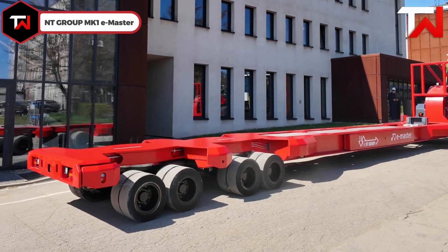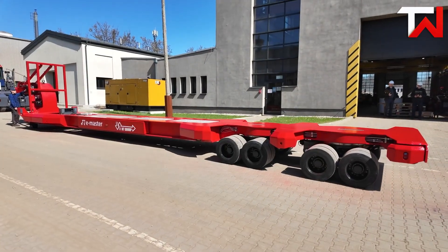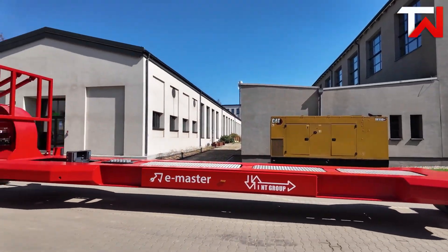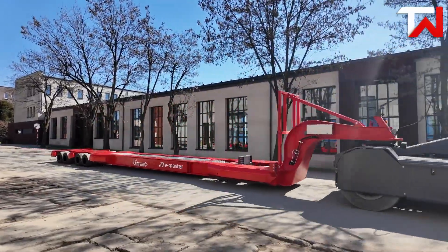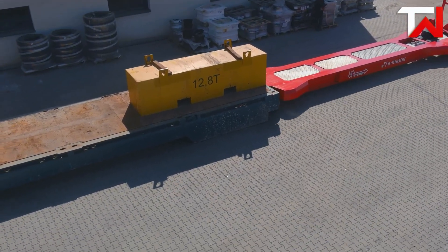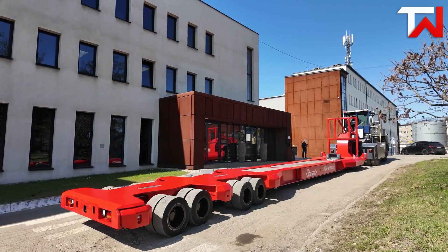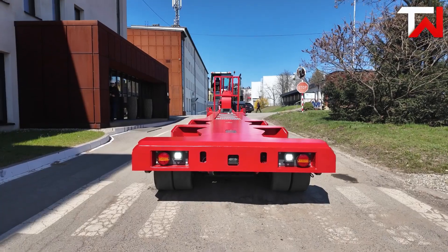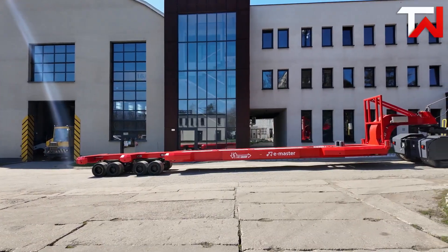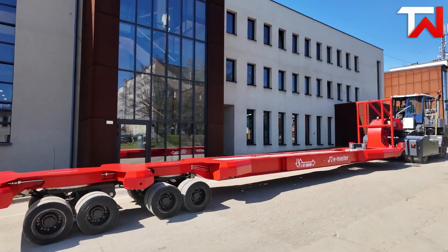Antigroup MK1 eMaster: The Antigroup MK1 eMaster is a ground-breaking electric translifter that redefines port logistics with its innovative design and eco-friendly performance. Unlike traditional diesel-powered models, the MK1 eMaster operates independently with its own electric hydraulic system, eliminating the need for tractor hydraulics. Equipped with dual brushless DC motors and onboard accumulators, it recovers over 50% of lifting energy, significantly reducing energy consumption. Users can save up to €30,000 annually and reduce CO2 emissions by over 60 tons per year — equivalent to the emissions of 15 average passenger cars — representing a significant step towards sustainable and efficient port operations.